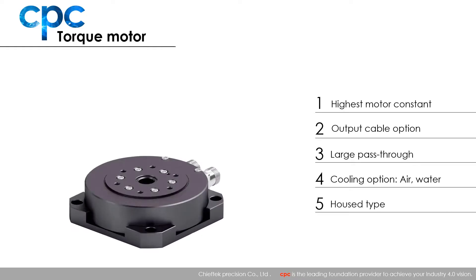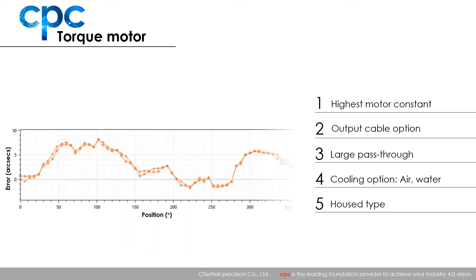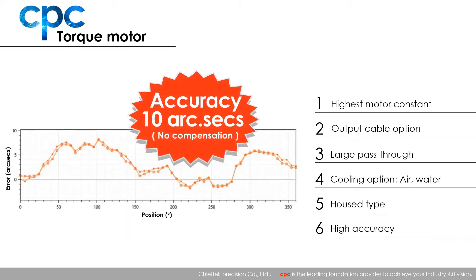The housed RP series is an assembly featuring an aligned high resolution encoder and precision bearing, allowing it to function as the core of rotary indexing applications. To be precise, as CPC always strives to be, our torque motor has very high accuracy — it can reach 10 arc seconds accuracy and 1.5 arc seconds repeatability.